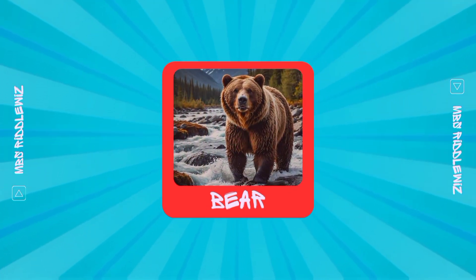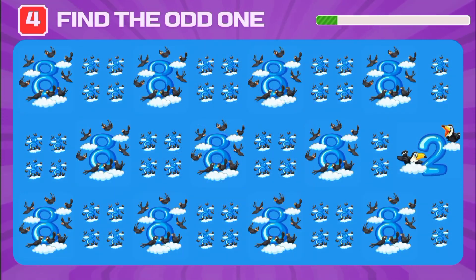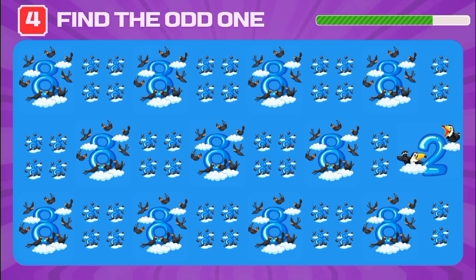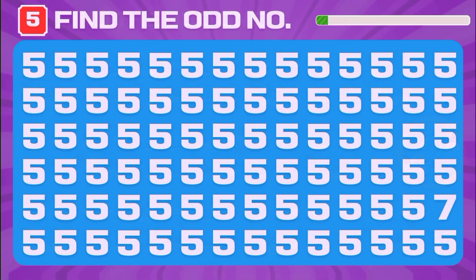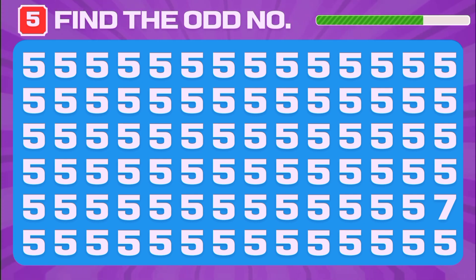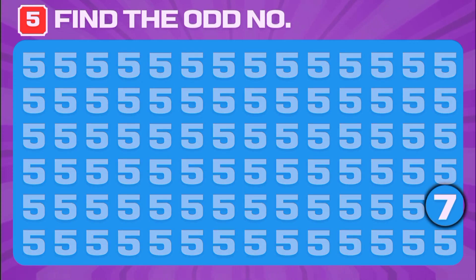Yes, it's a bear! Spot the odd one here. Find the different number. Excellent — it's the number seven!